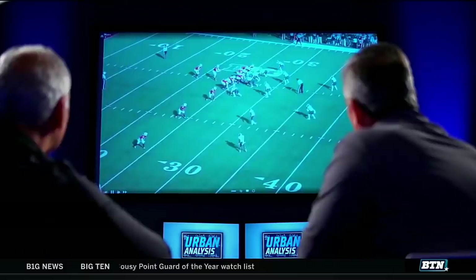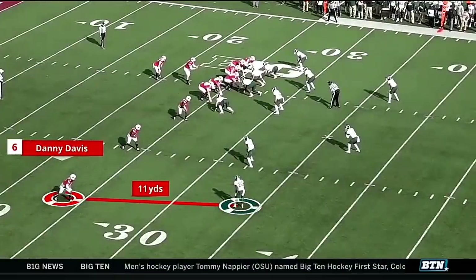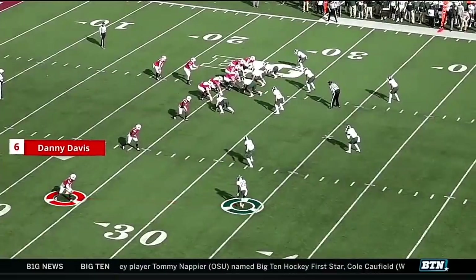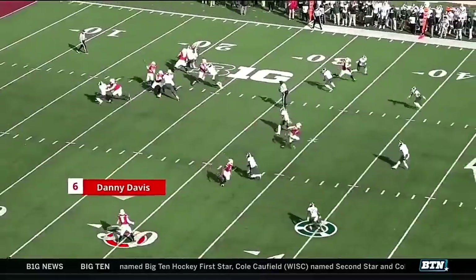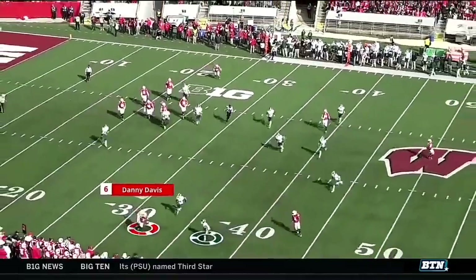Let's take a look at their throw game. The first one is the ability to just get free access. You can tell Michigan State is all pounded in there to stop the run. Obviously this is a very easy pitch and catch, but this can't be a 5 out of 10 — this has to be 10 out of 10. It's called a free access throw. 10 out of 10, move the chains, keep them off you a little bit.